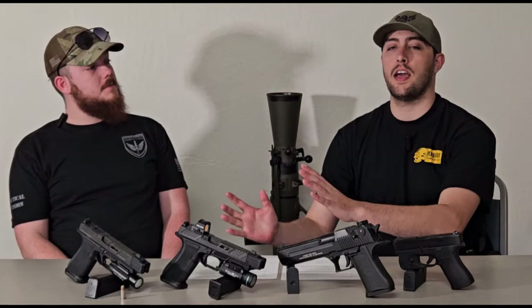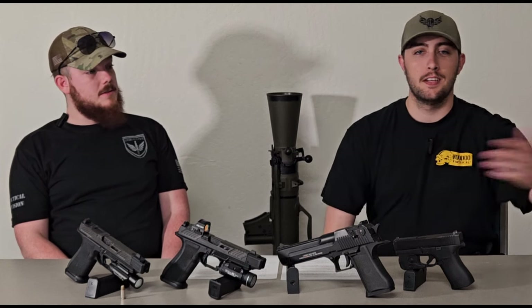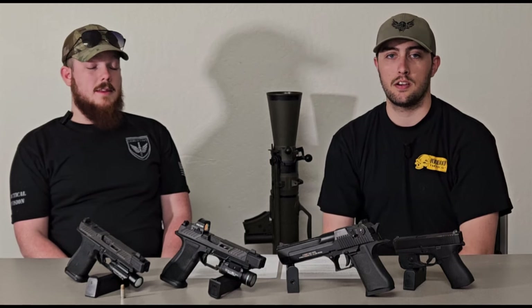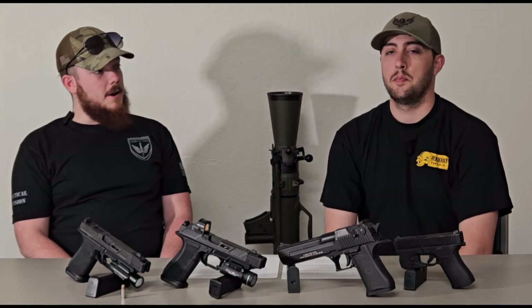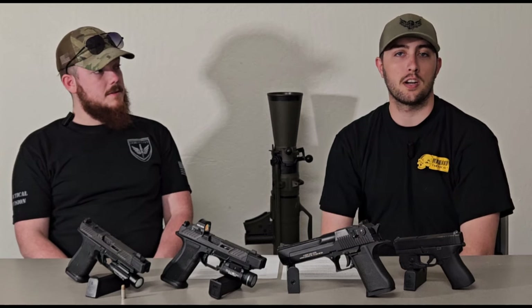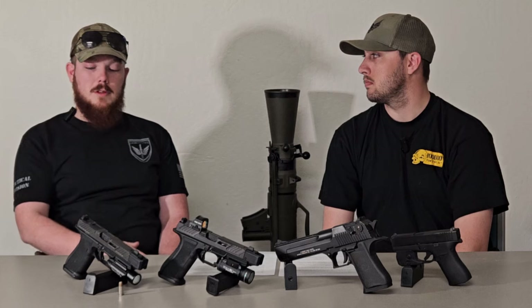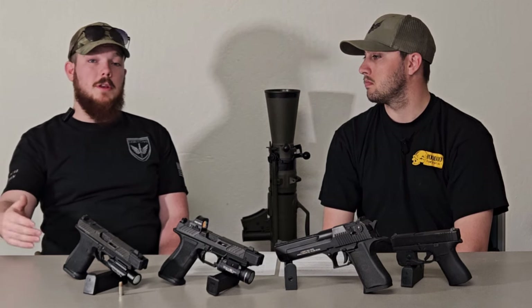None of that matters if you're not training on the caliber you carry. If you're training with 9mm but shooting .45 in the field, you're going to have a hard time when you need to perform because you're used to a different recoil profile. Train on whatever caliber you're going to be shooting in the field. Whatever training you have is what you'll fall back on in stressful situations — with that cortisol and adrenaline dump, you'll perform at your lowest training level, not your best. Muscle memory matters — if you've shot 5,000 rounds of .40 cal and recently switched to 9mm, subconsciously you'll revert to controlling the gun like a .40.